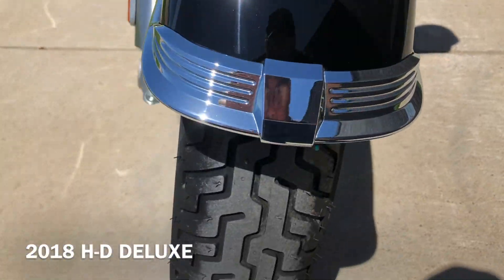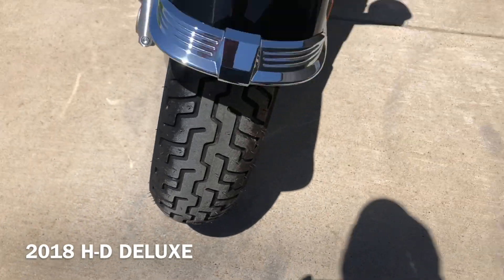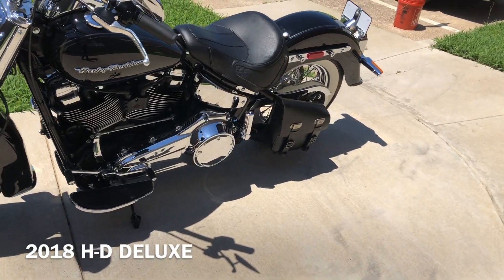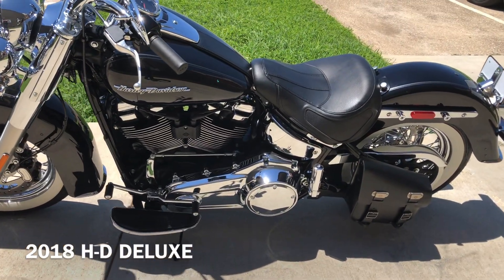The forks are clean. It's got good tread on the front tire. It's got the heel-toe shifter on it. Then you've got a leather swing-arm bag, so you've got a little bit of storage space on it.